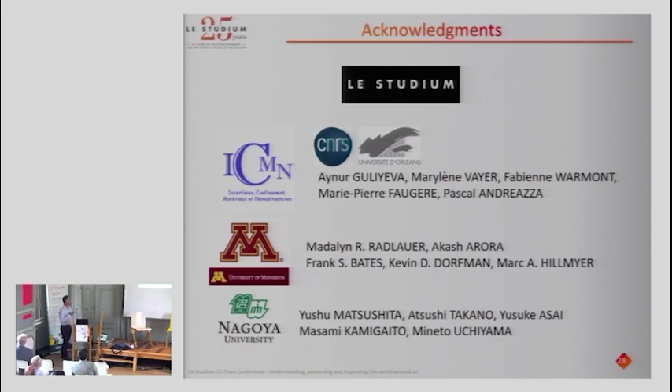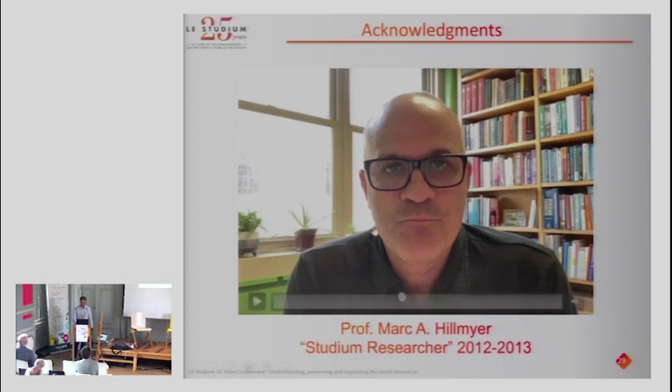I'd really like to thank the Studium because I truly think that without the collaboration with Mark Hillmeyer — and especially his one-year stay in our lab — it was really a boost for our research. Without this long stay in Orléans our research would certainly not be at the same level. I thank all collaborators in Orléans, at the University of Minnesota, and now increasingly our colleagues in Nagoya, Japan. And with that, I'd like to give the floor to Mark Hillmeyer.